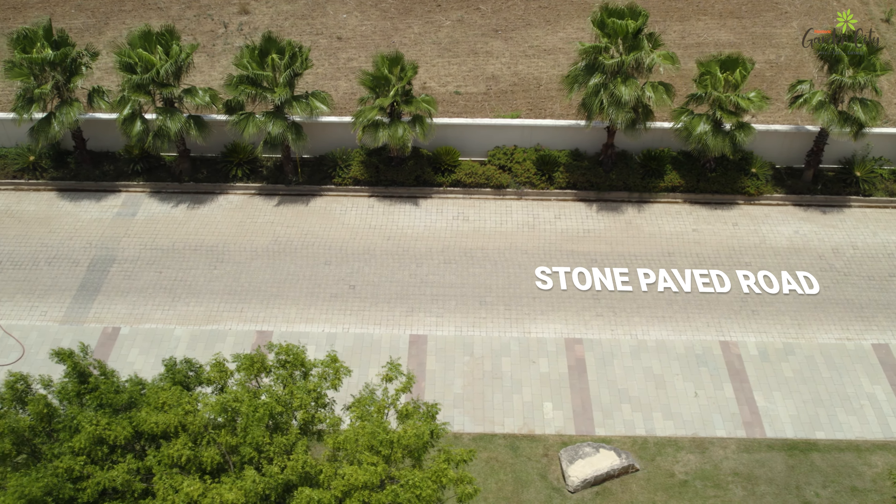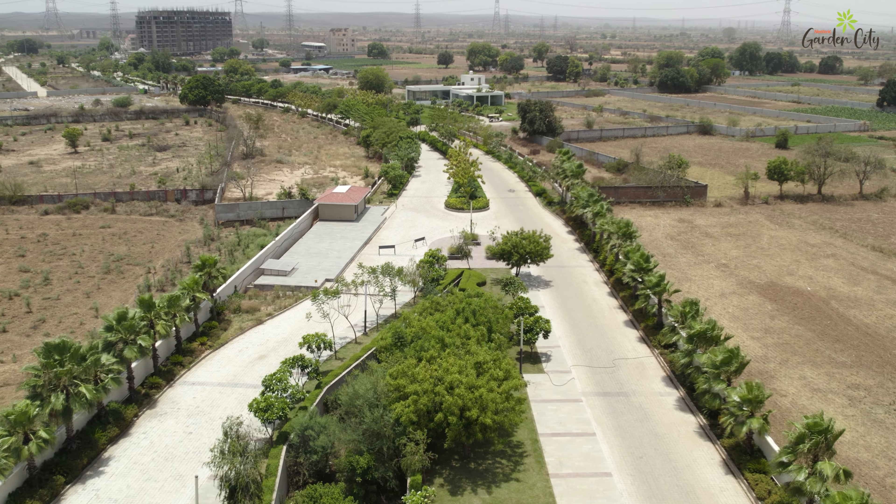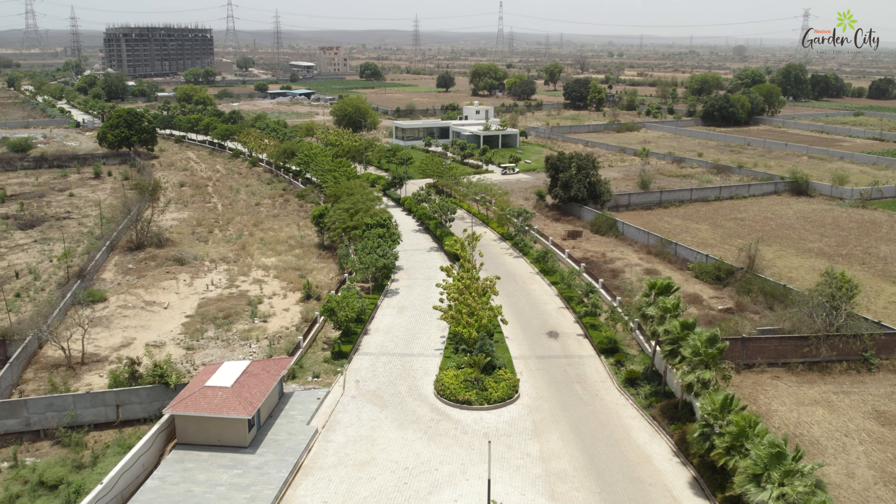Travel down the beautifully paved stone road, winding through lush green corridors that guide you deeper into the heart of Garden City, revealing its numerous charms along the way.